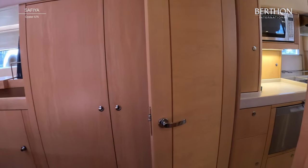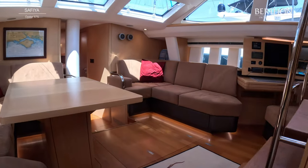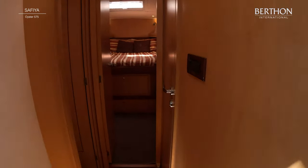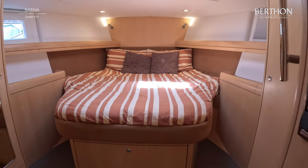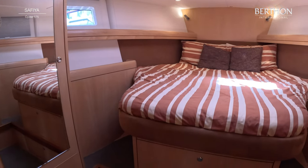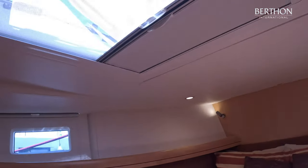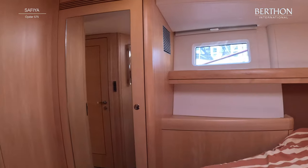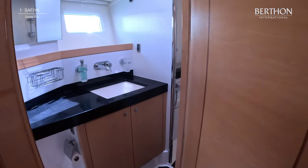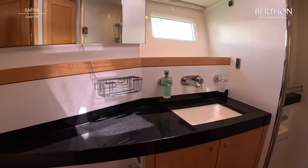And now we're going to walk back through this galley which is very well equipped, and then we'll have a look forward. We'll start with the VIP cabin — nice big double, loads of light, loads of storage. All the ports have blinds on them and the overheads also have white-out screens and mosquito nets. You go into the forward heads from this door with a separated shower, electric loo, basin and so on.